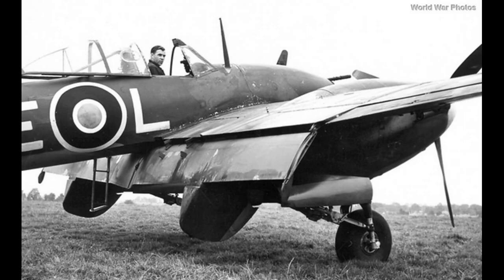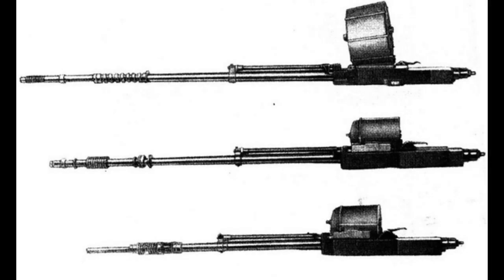Despite its limited operational role and relatively small production numbers, the Whirlwind played a significant part in the development of aircraft design and technology during World War II, showcasing the potential of twin-engine fighters and contributing valuable insights for future aircraft projects.